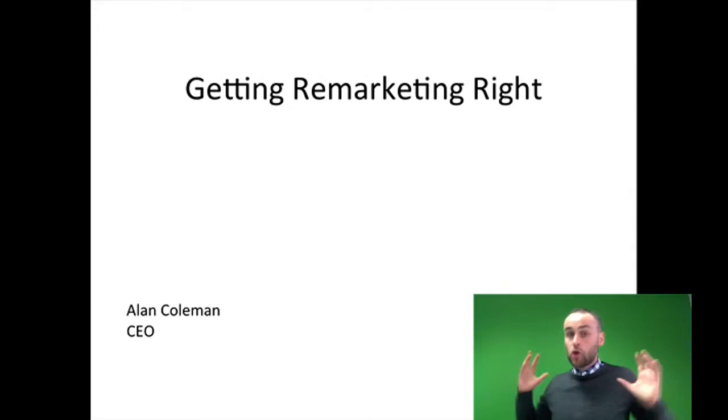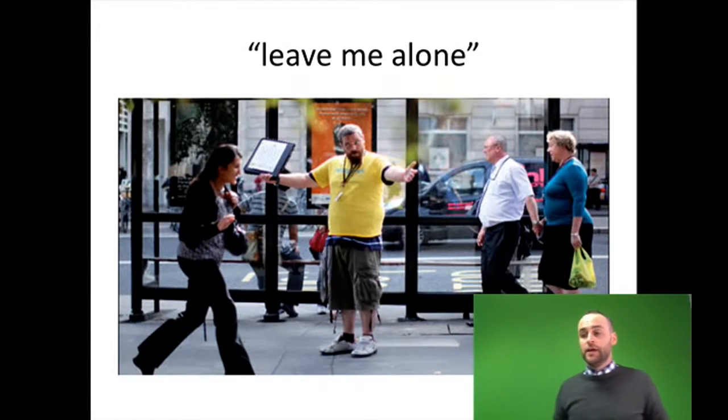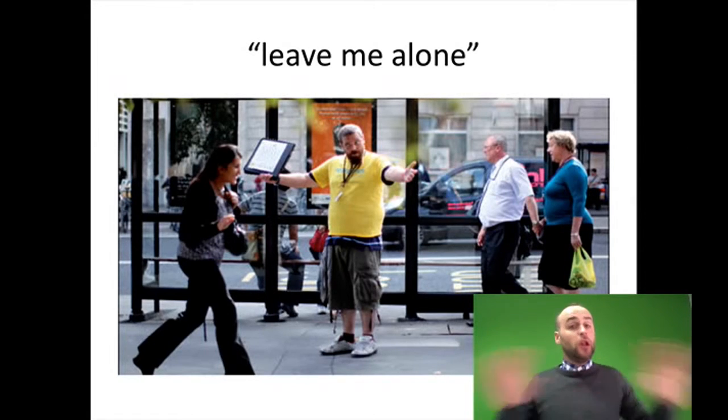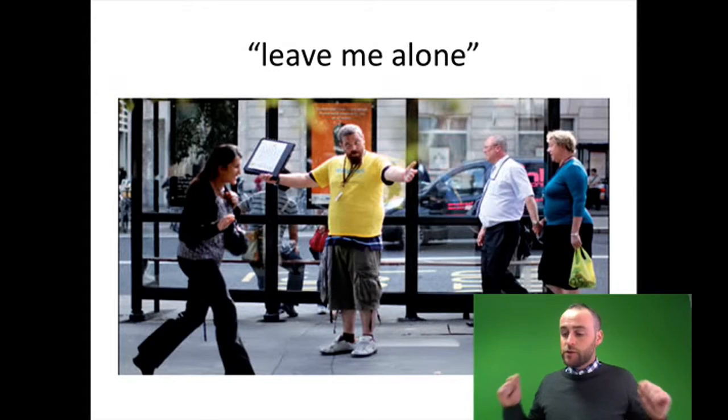So what good remarketing does is it acts like a really helpful shop assistant and it guides people along their path to purchase. What bad remarketing does is it pesters people. It pollutes their online experience and it will damage your brand in their eyes. So it's really important you get your remarketing right. It can be your best friend or it can be your worst enemy.